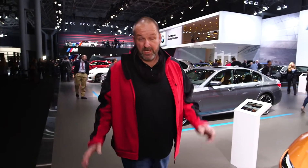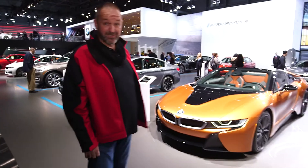Coming from a European perspective, BMW is not showing anything brand new here at the New York Auto Show, but of course the i8 Roadster is always a very nice car to look at.